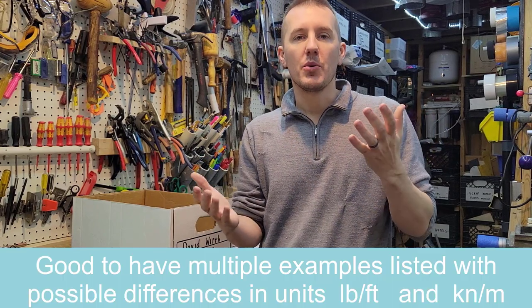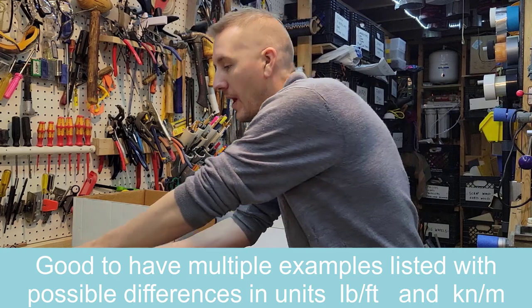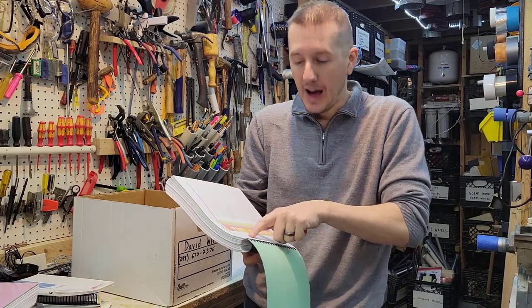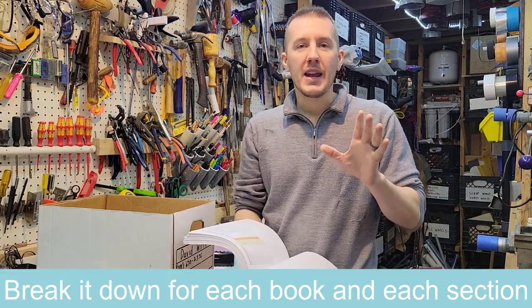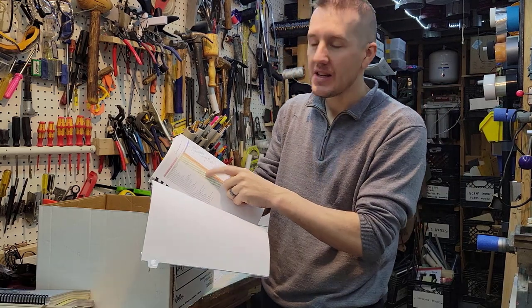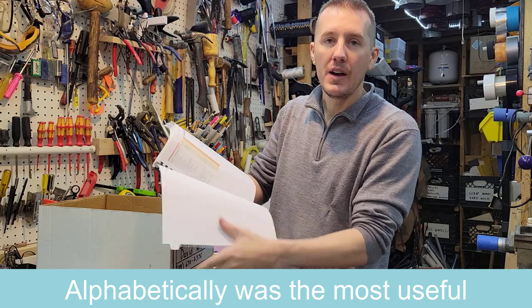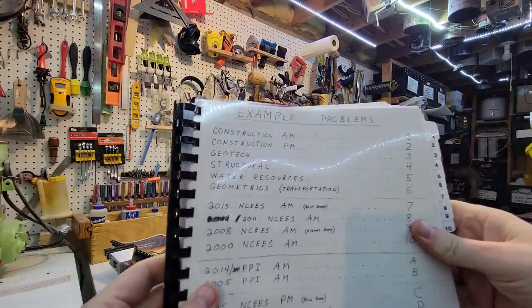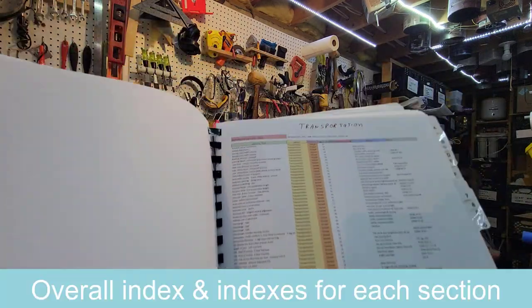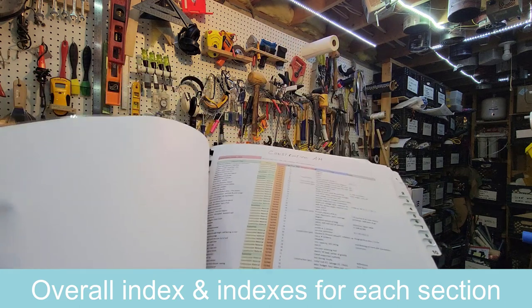With example problems, you might have a problem in your book that's exactly like the test but one's in pounds per foot and one's in kilonewtons per meter, so you want different variations. When I made the index, I put in the units and what it was solving for. I also have it broken down per section — construction AM, for example — so when you're taking the morning construction portion, those are separated. I have the index sorted for everything and then for each section separately.